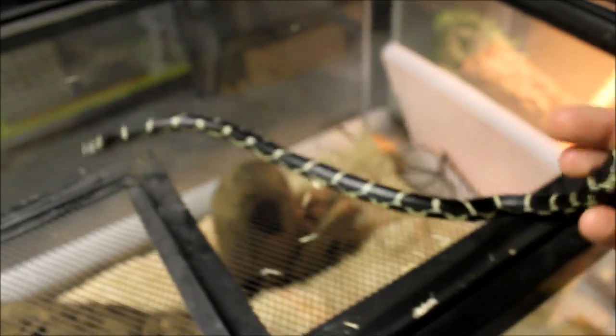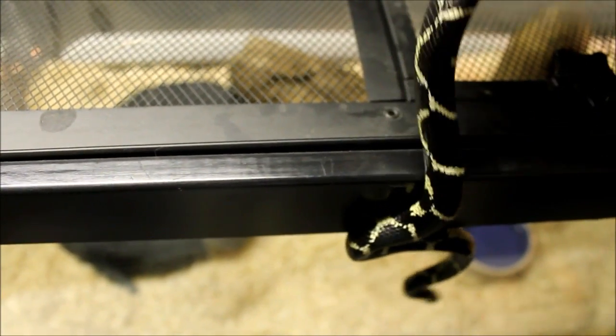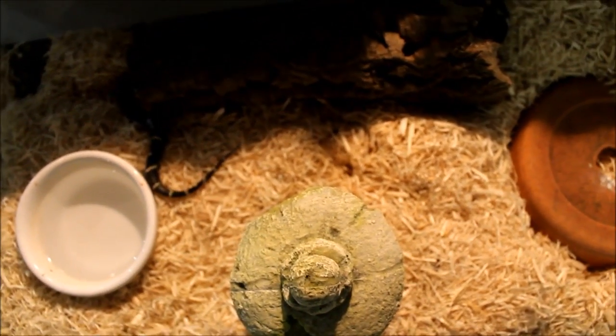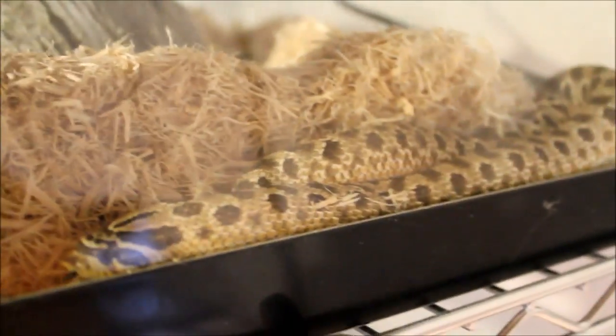She usually hisses a little bit when you pick her up but she calms down pretty quickly - she's never bitten me. Look at that gorgeous chain patterning down her side. I can't wait for her to grow bigger; she's already grown quite a lot since April. Oh, and she musked me - that's strong. Moving on.